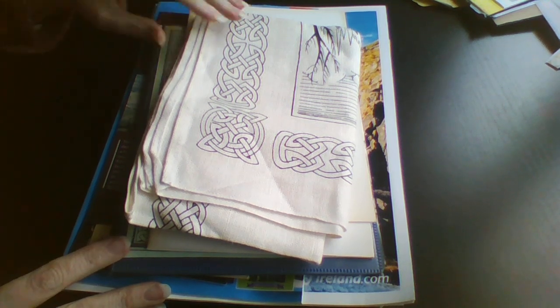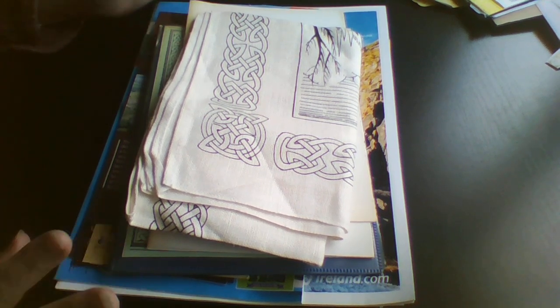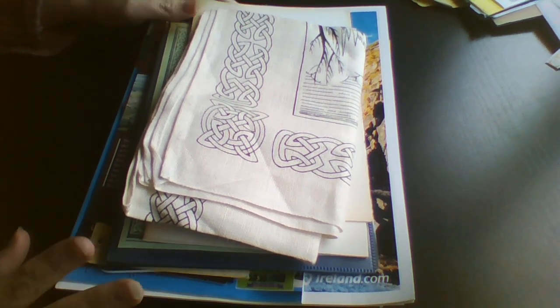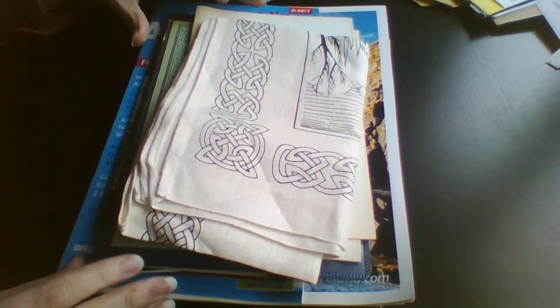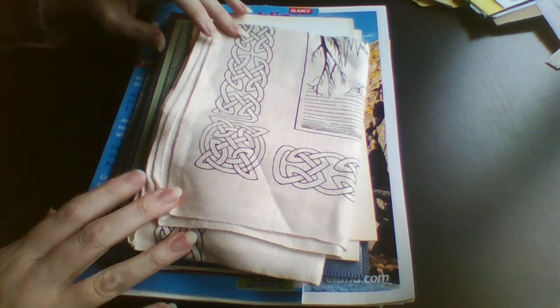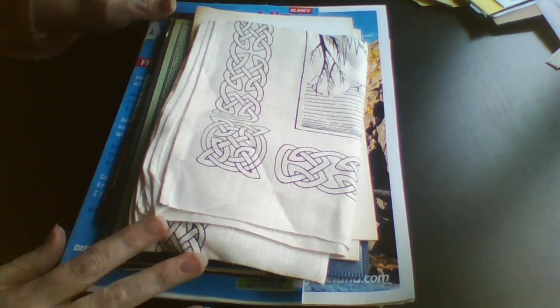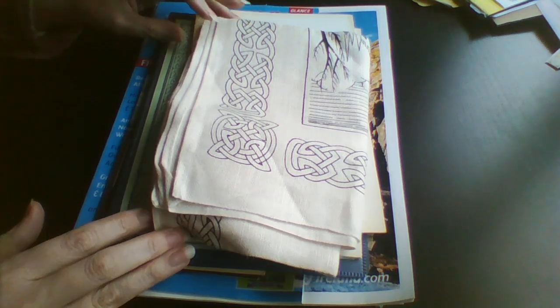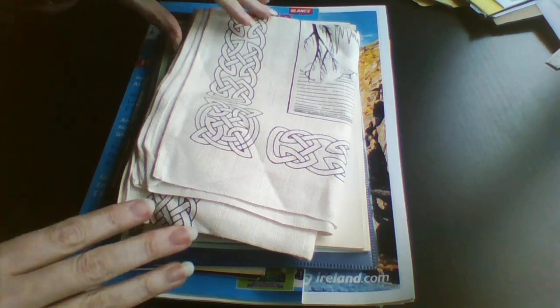Hey guys, Colleen here with a junk journaling supply haul. These I got from charity shops and the local tourist information board. This is a special haul because it's going to a friend in America. She is looking for Irish junk journaling supplies and then she sends me planner supplies in return. So this is what I find.